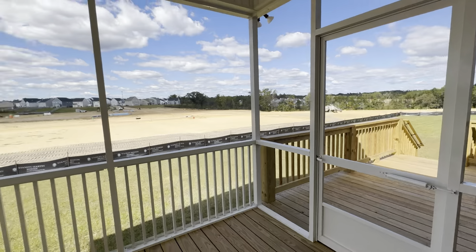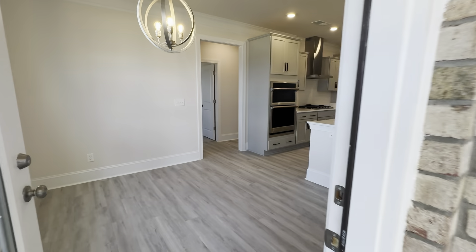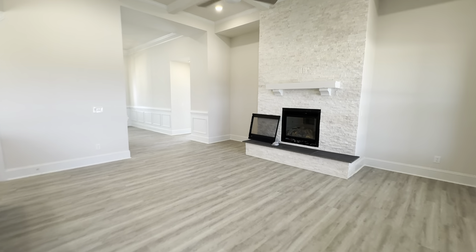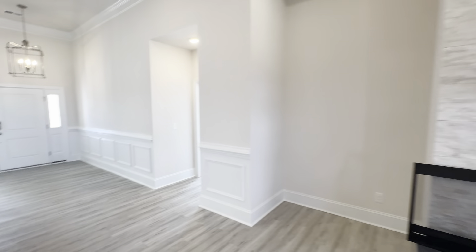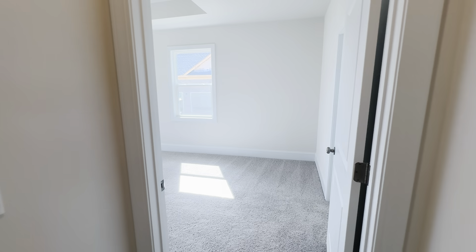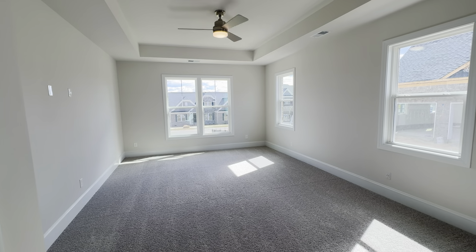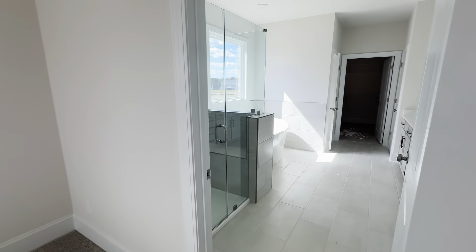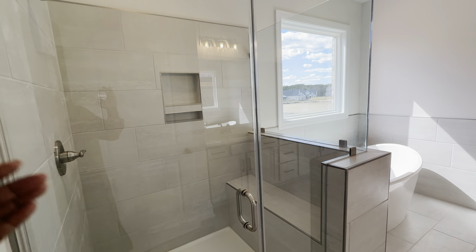Nice deck here. Let's go take a look at the master bedroom downstairs — a really good size primary bedroom on the main floor. If you're looking for new construction with a primary bedroom on the main floor, this is really a great one.